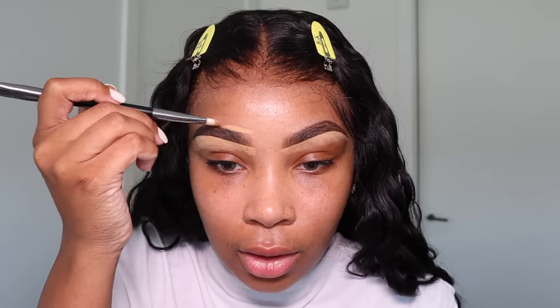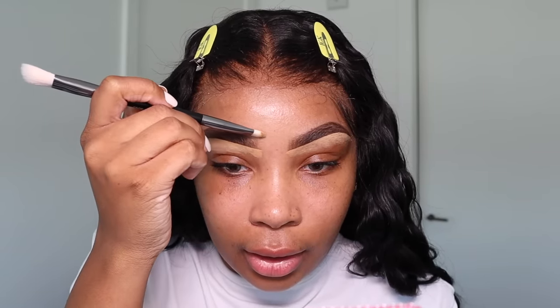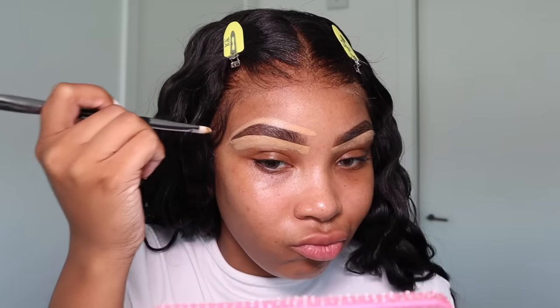Now I'm using the Huda Beauty Face Conceal and Blend brush with the Too Faced Born This Way multi-use sculpting concealer in the color Cookie to conceal and carve out my brows and clean them up a little. My brows are like really two different people. I do the bottom and then the top. Honestly brows are the longest part of my makeup and I hate it. I actually thought about getting microblading recently, but I don't think so.